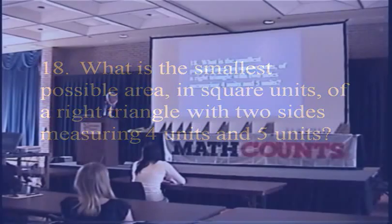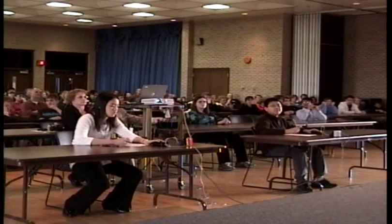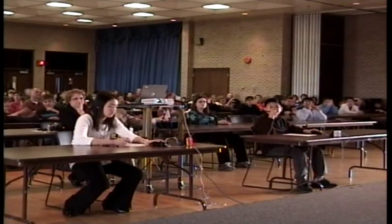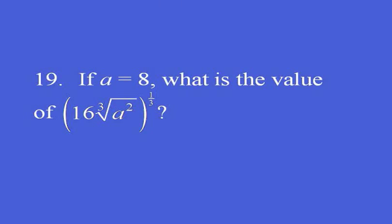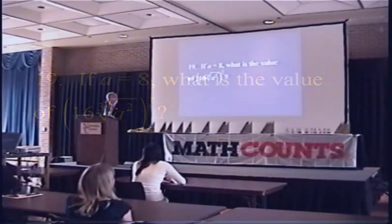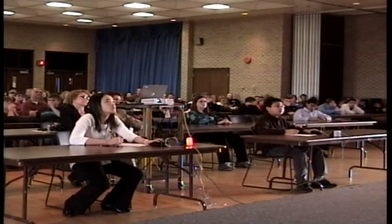What is the smallest possible area in square units of a right triangle with two sides measuring? Ingrid answers six, which is the correct answer. If a equals eight, what is the value of the quantity 16 times the cube root of a squared, all raised? Ingrid answers four, which is the correct answer.